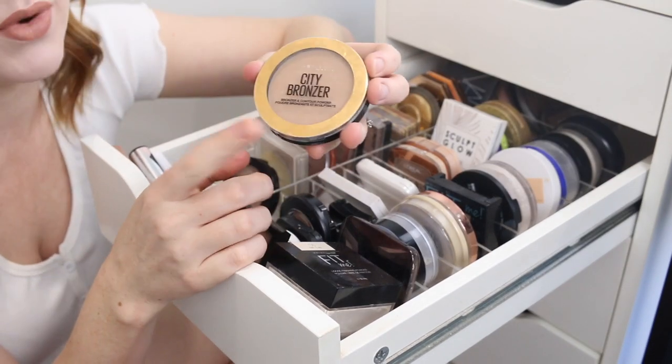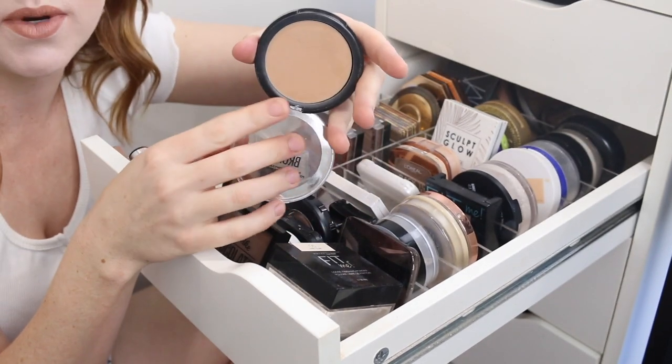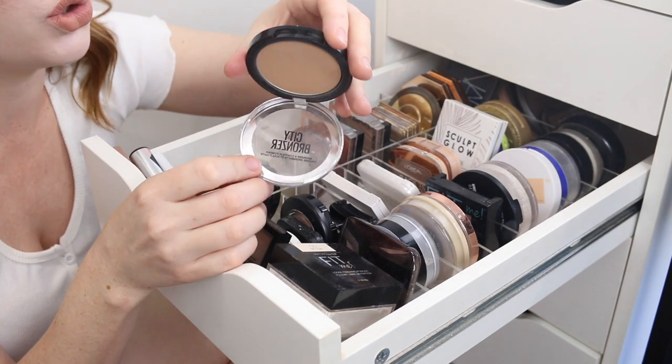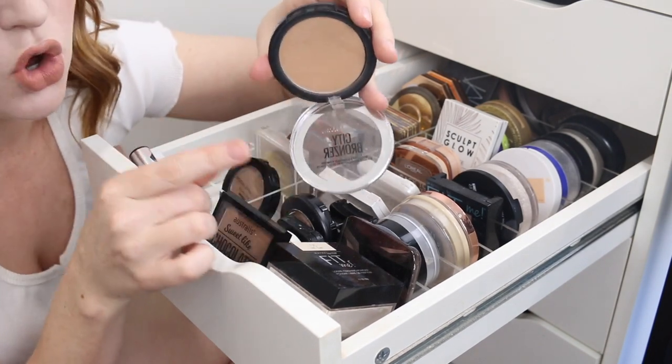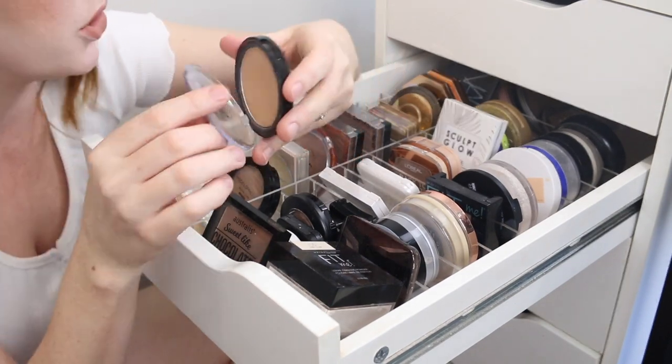I have the Maybelline City Bronzer. I recently purchased a new deeper shade because this one does pull quite orange on me. So I am going to get rid of this, but not until I try the new one because I want to compare them in a video for you guys.